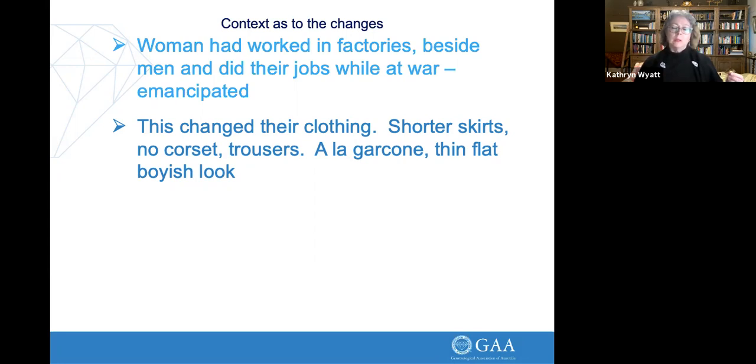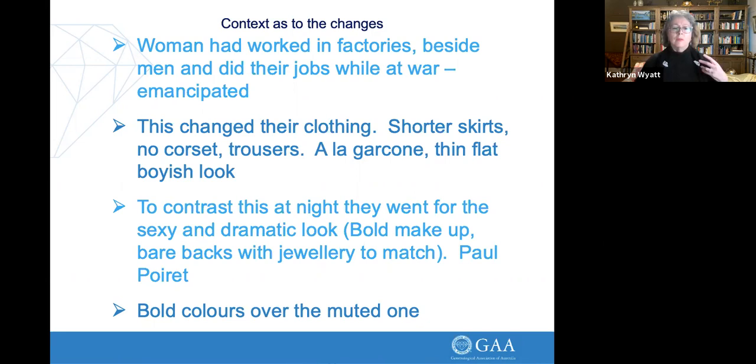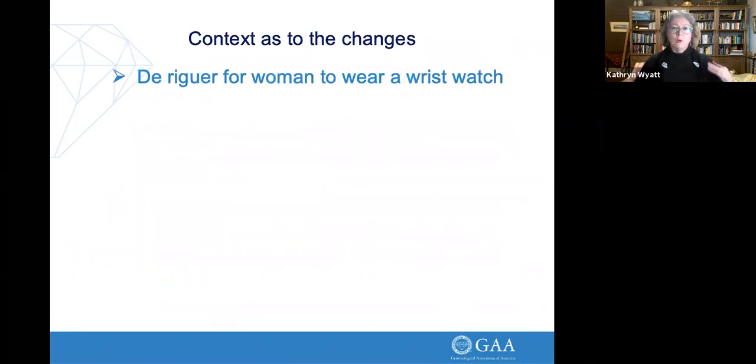That's when a lot of the emancipation of women came around and the suffragette movement increased. Their clothing during the day went quite masculine, so their clothing at night was a stark contrast — and we see a lot of contrast in Art Deco. They had what was called 'à la garçon' in Paris: this thin, flat, boyish look. At night they went from mannish clothes during the day to very sexy, dramatic looks with bold makeup. Paul Poirot was the instigator for this new glamorous, silky style, with bold new colours.